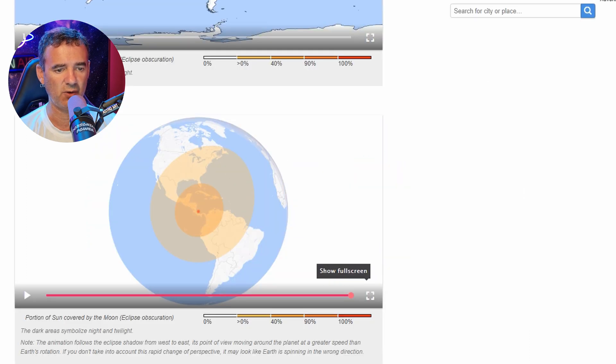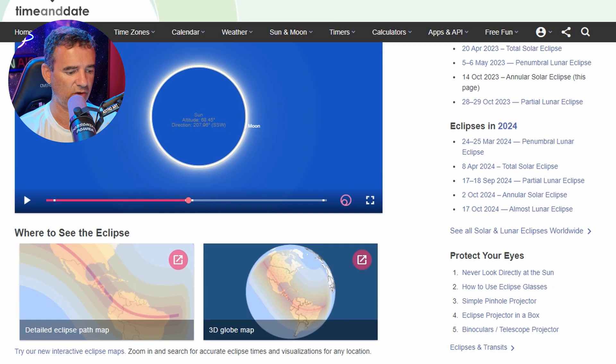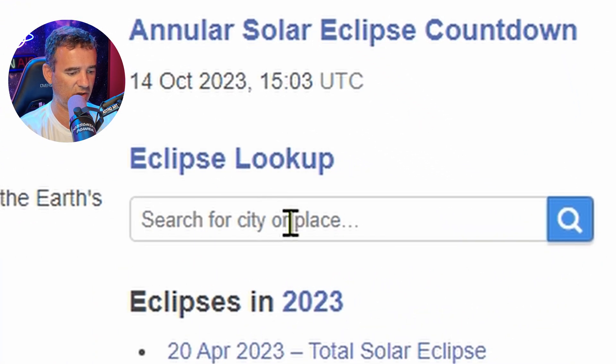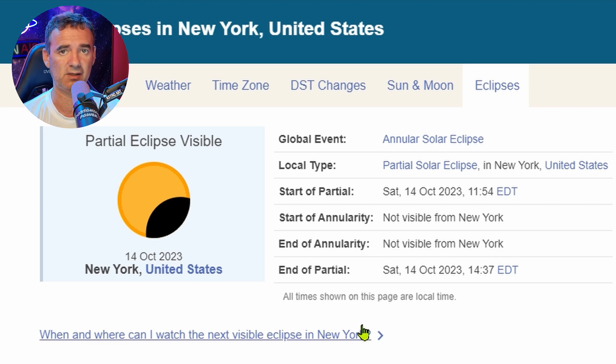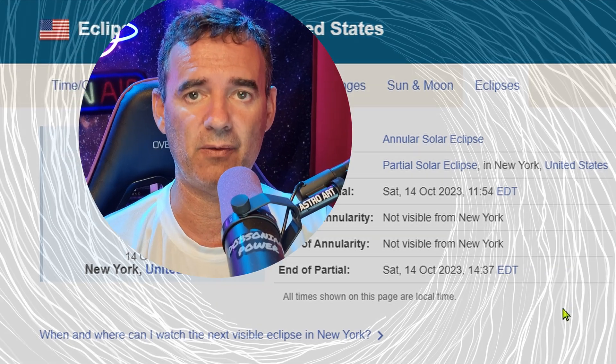At the top right, you have the eclipse search box. You can write your city — for instance, New York — select it, and it will show which part of the eclipse will be visible to you, or if it's not visible at all. They have all the information about your specific location. I recommend you go to this website to keep up with all the details about this Ring of Fire eclipse.